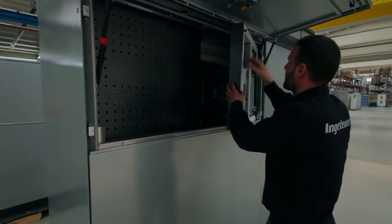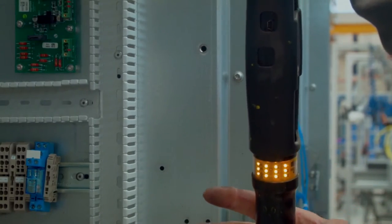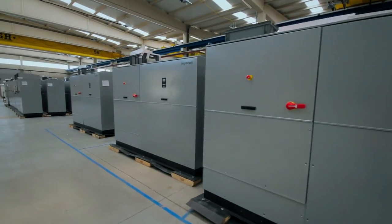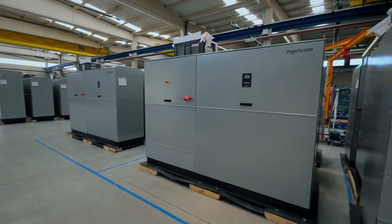Thus, they feature the highest power density on the market. Furthermore, they are much more compact and lighter, and have been designed for easy connection and integration into power stations.